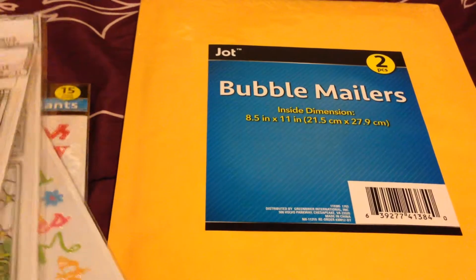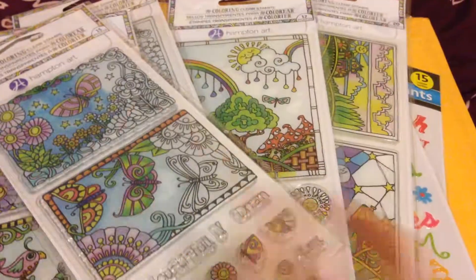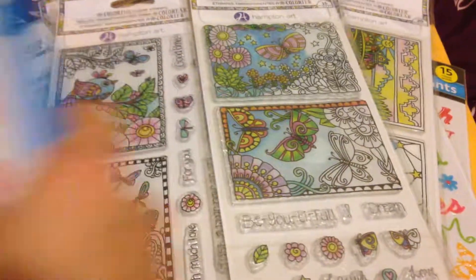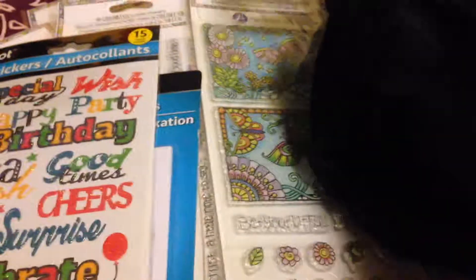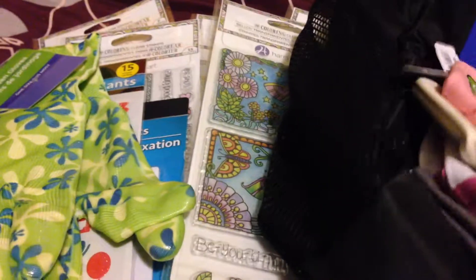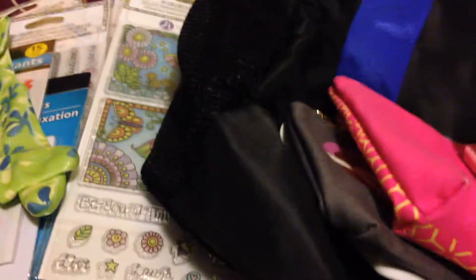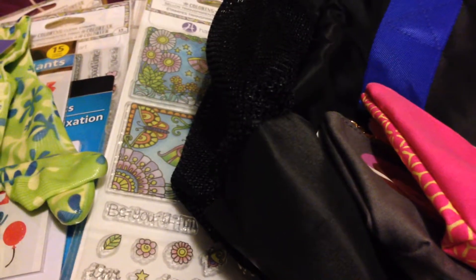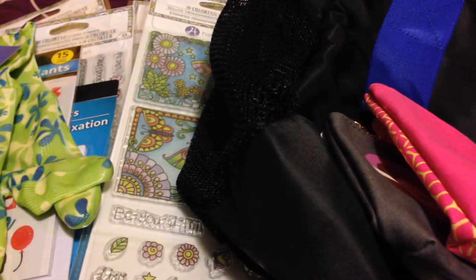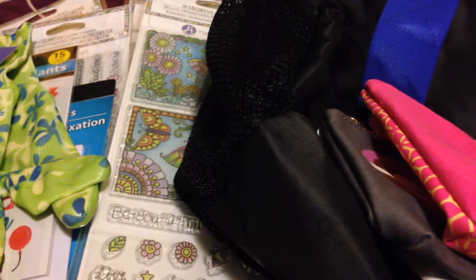That's everything I wanted to share from Dollar Tree — especially those clear stamps which really amazed me — and from Bath and Body Works, mainly the pouches. I hope you liked this video! Please thumbs up, like, or comment, and thank you so much for watching. Hope you have a great day — see you next time, bye bye!